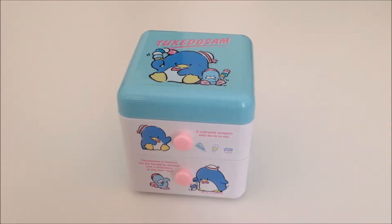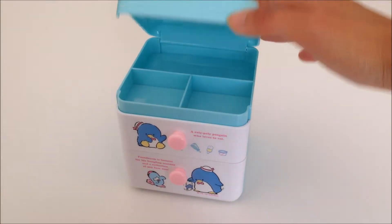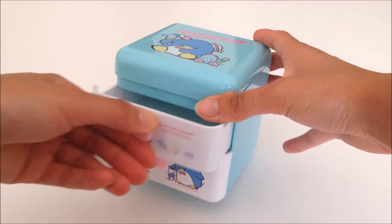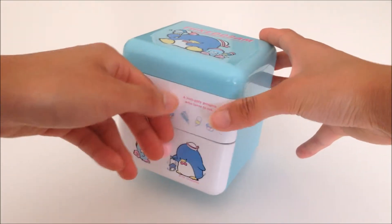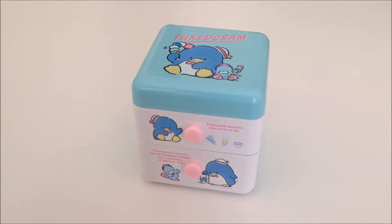I bought this Tuxedo Sam drawer chest and here's what the design looks like. It has a top lid and the drawers open all the way. I bought it for $12.99 — I actually won it as a bid — but the seller didn't send me the box, just the drawer chest itself.